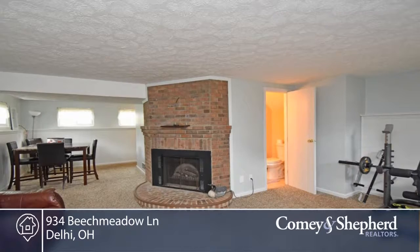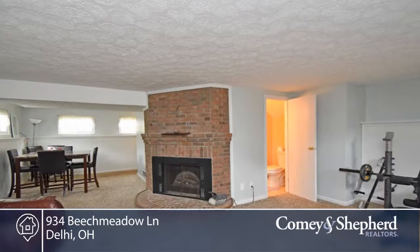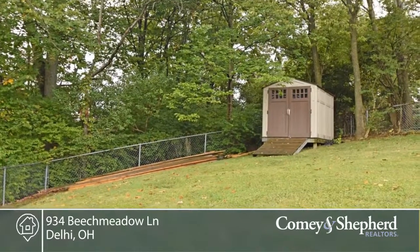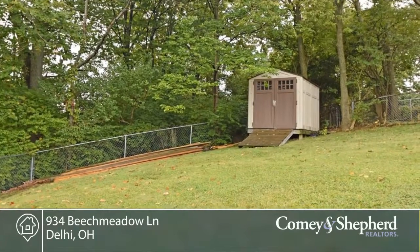One of the largest fenced-in yards in the neighborhood, also with a shed, and there's a new deck off the kitchen. Start entertaining. The home also comes with a home warranty. Call Jenny for your personal showing.